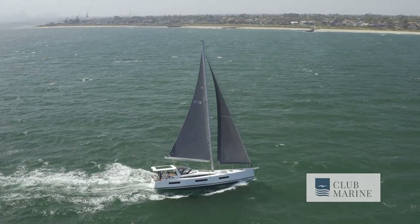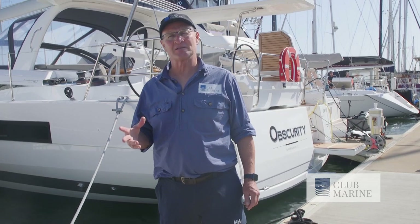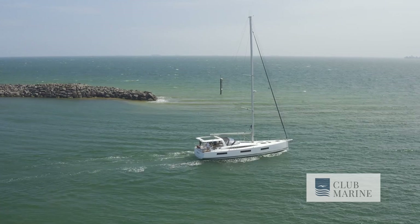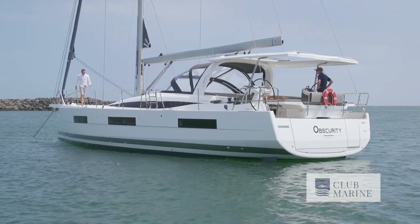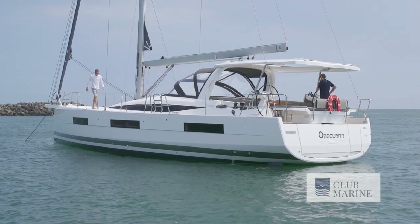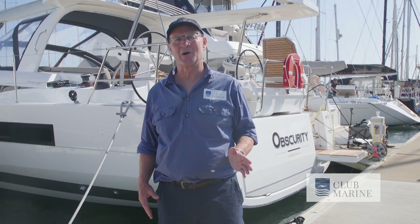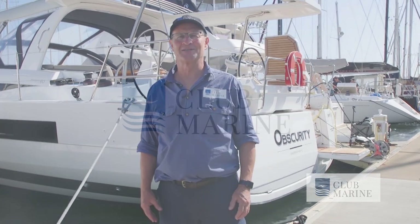The Genoa Yacht 60 is a really impressive boat. Spend a few hours aboard and you'll just want to keep on sailing. Pricing starts around 1.6 million, but you're looking at about 1.8 to 2 million for a fully fitted yacht. For that, you get a pocket superyacht that doesn't hit the hip pocket too hard. I'm Mark Rothfield for Club Marine TV. See you next time.